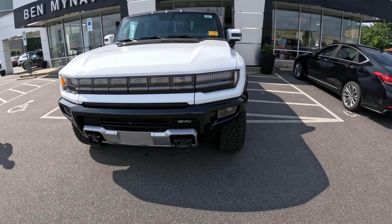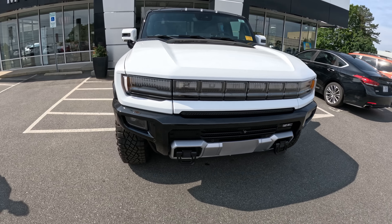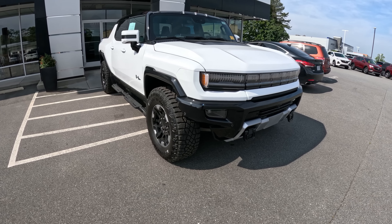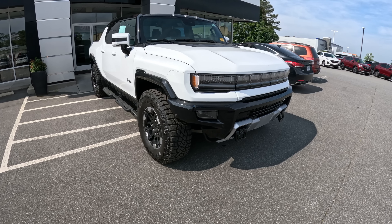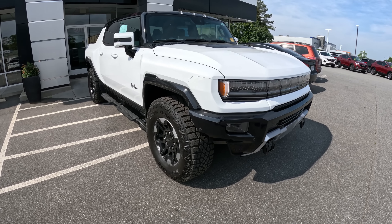This is actually just a demo unit — they're in a program where they can't sell it right now. They can only let people test drive it to hopefully get orders for future ones. They don't even have a set price yet for what they can sell it for. This is just to get enthusiasm over the new Hummer, but it looks sweet.